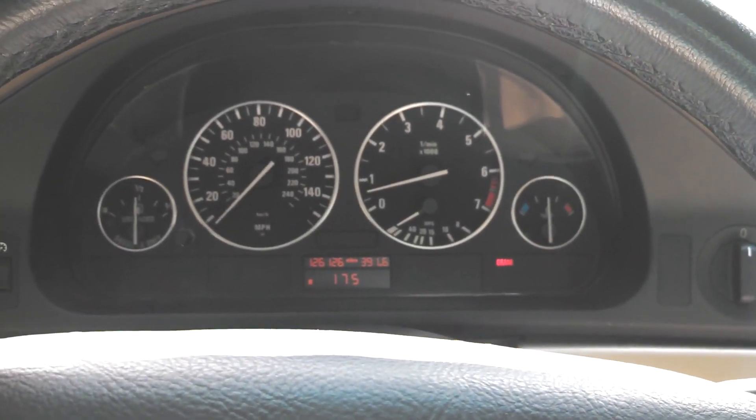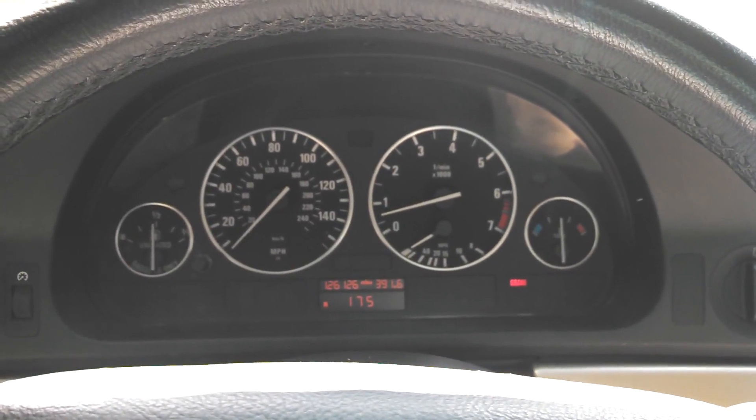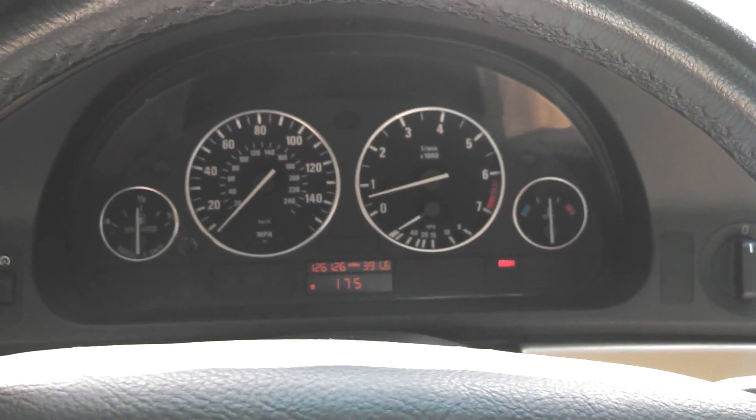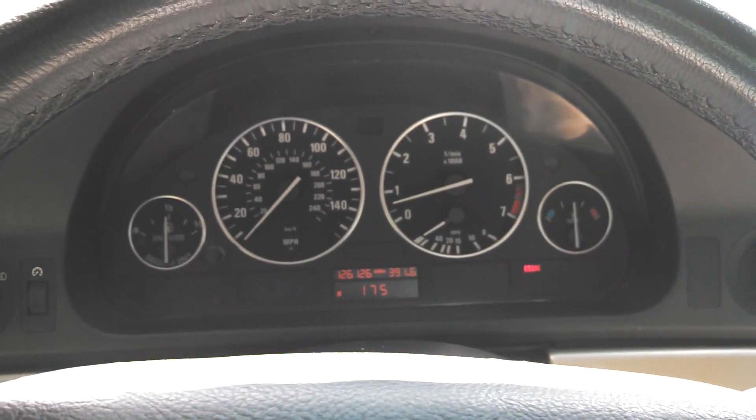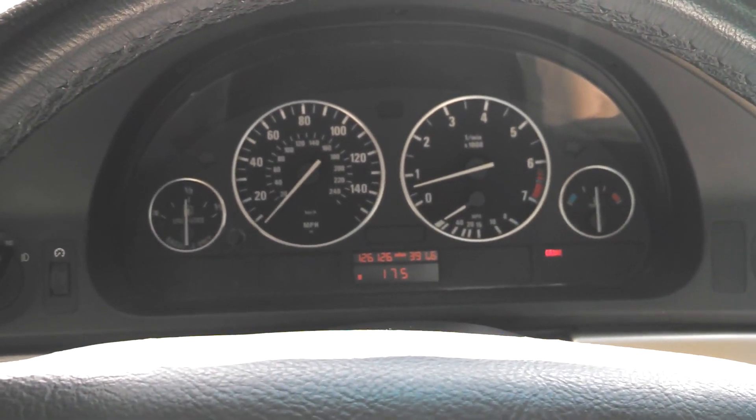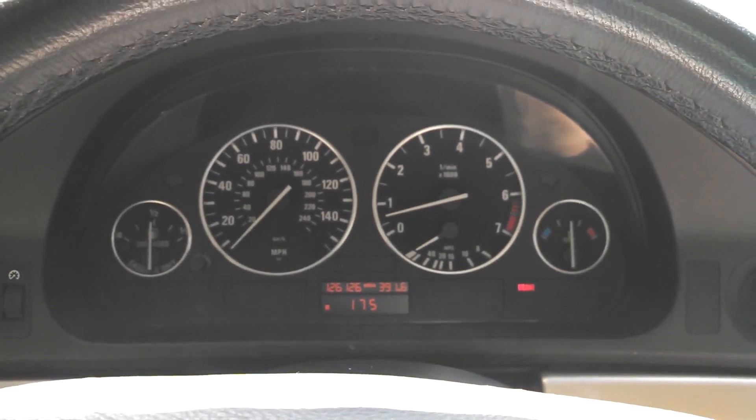Alright, so there you have it — that's what a muffler delete sounds like on a 530i. Let me know what you guys think of how it sounds, just leave a comment in the comment box. I will respond. See you in the next video.